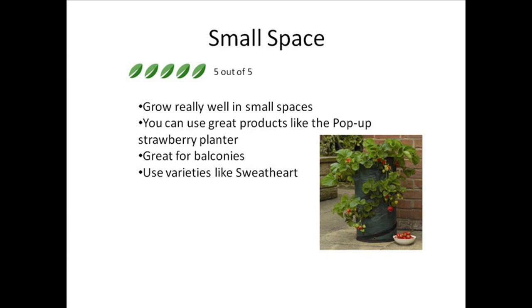Strawberries are well known to grow really well in small spaces and you can use great products like the pop-up strawberry planter shown on your right. Just type it into Google or Amazon and order one.